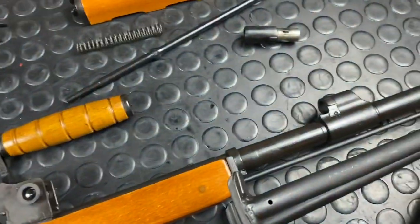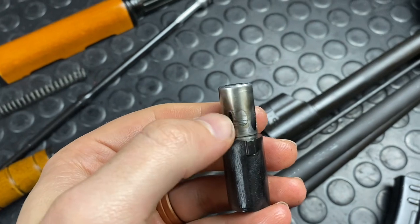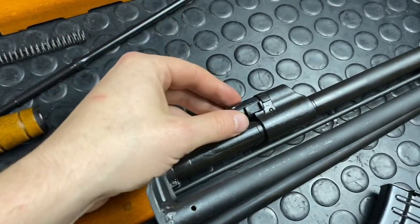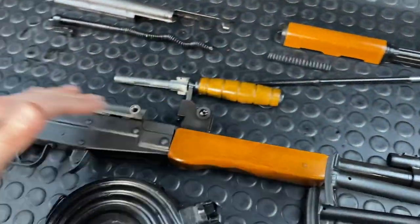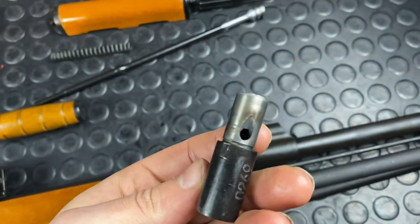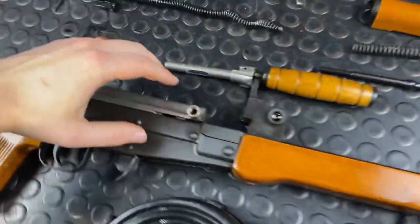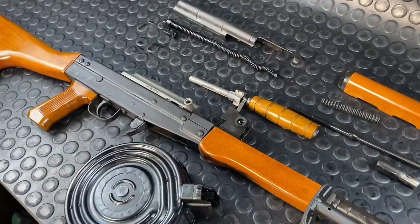It's a three-position regulator, as denoted by the gas block - a one, a zero, and a two - corresponding with three holes: a small hole, no hole, and a large hole. On position one, intended for normal firing conditions, that imparts enough gas to cycle the action under normal circumstances. Zero means the gun functions like a straight-pull bolt action - gas is completely cut off and it runs a lot cleaner. Position two is for adverse conditions, maybe the gun is really dirty or clogged. That bigger hole allows more gas, which imparts additional energy to the piston and then the carrier, helping cycle it under even more adverse conditions. Under normal conditions, as I tested in my shooting video, that translated into a little bit harsher felt recoil.